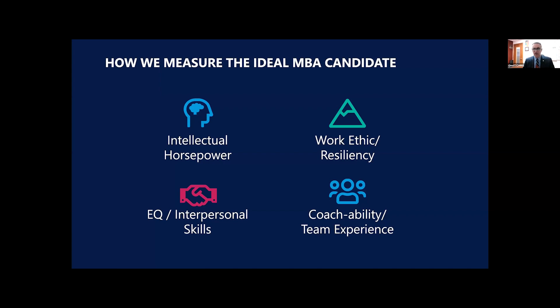The third category — going clockwise — is coachability and team experience. Why team? Because we're a team-based MBA. If you enjoy working in that sphere and you like sports, music, theater, or community service, you're probably a great fit. We've had Olympic athletes in the MBA program — the ultimate team experience. Coachability means your ability to give and receive feedback, to coach others as well as to be coached.